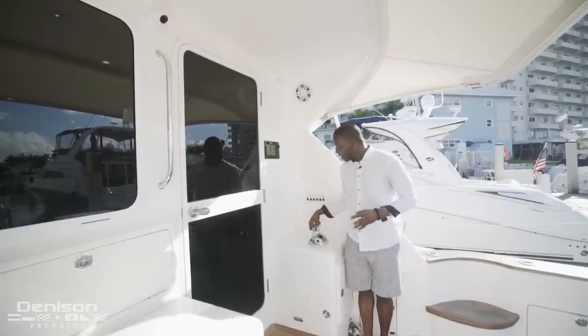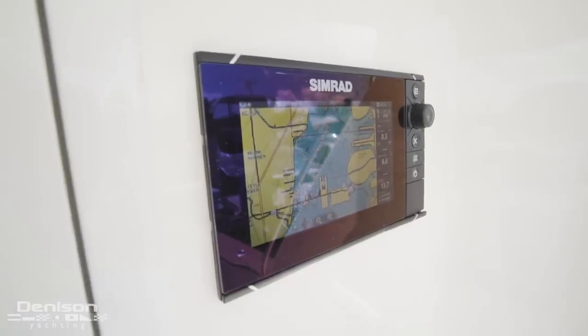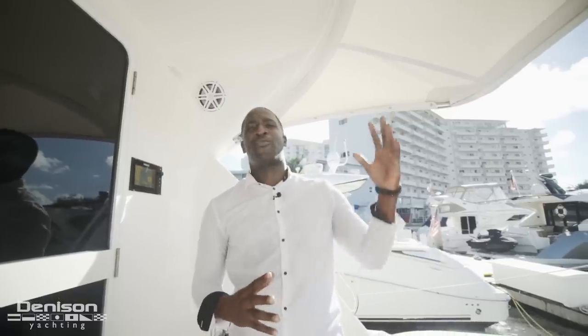All the way starboard is your aft docking station, your SIMRAD display, and another upgraded feature is a San Juan Bimini top.